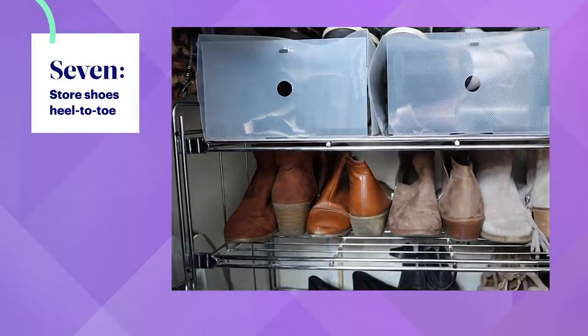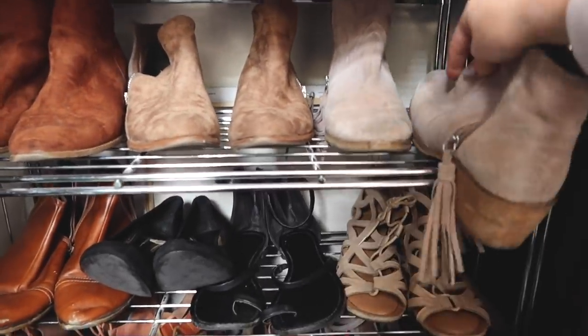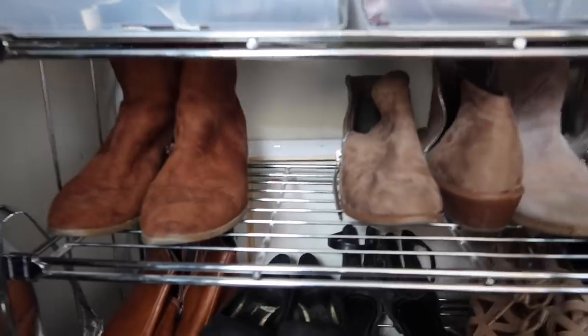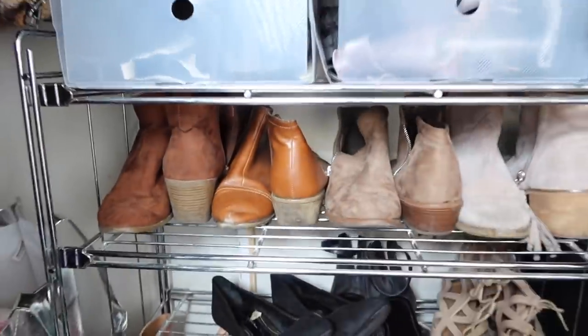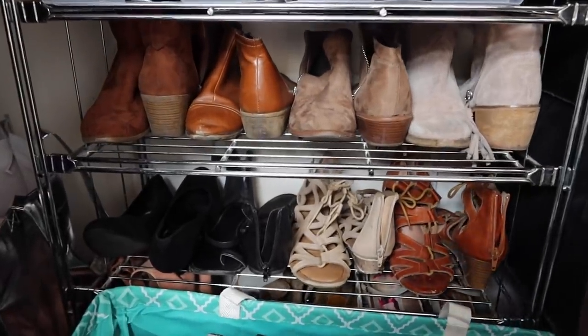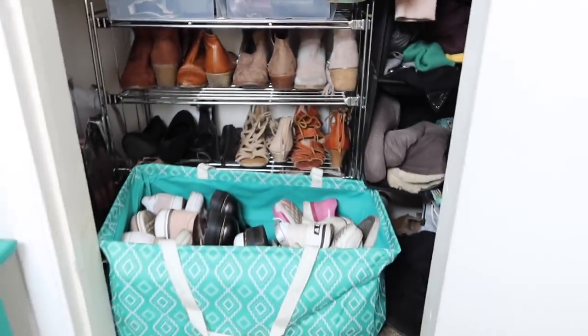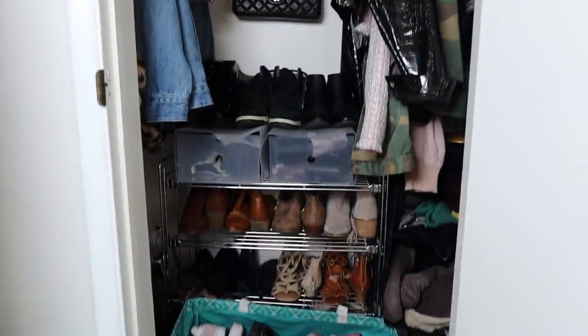The final shoe hack is something you don't need to buy anything for — you just turn your shoes heel to toe, because apparently that fits more in a row. Is this true? Oh look at that gap already! Yeah, I fitted a whole other pair — actually like two more pairs of shoes. So pretty cool, I give that a huge thumbs up. And now my shoe organization is complete — it does look a lot better.